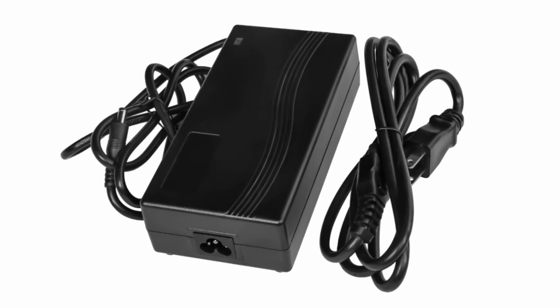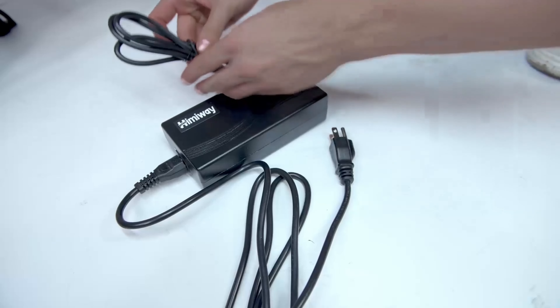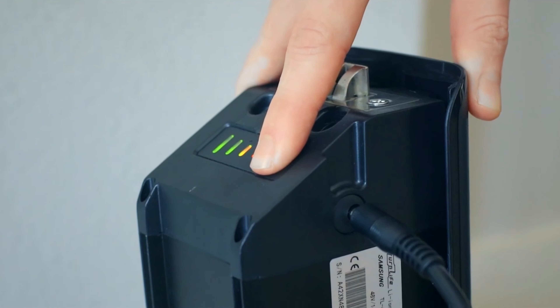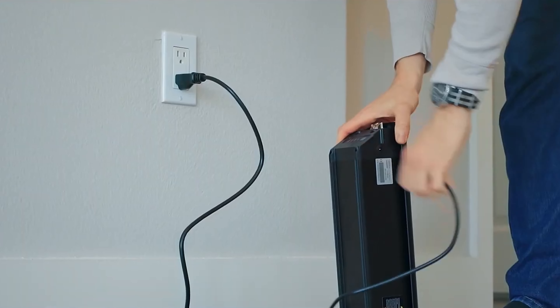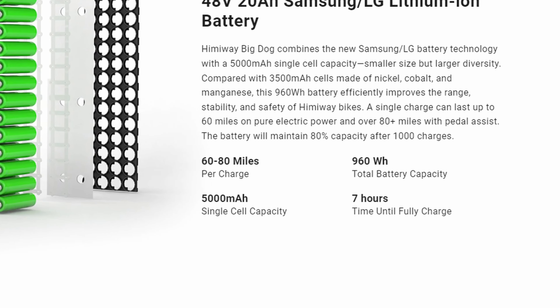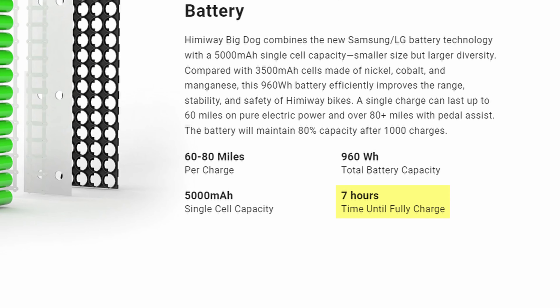The Big Dog comes with a 3-amp charger, a full 1 amp faster than the average charger included on new e-bikes. Having a 3-amp charger instead of a 2-amp charger doesn't sound like much, but charging times can be a major problem as e-bike batteries get bigger and bigger. Himiway states that this charger is able to fill the bike's battery in 7 hours.